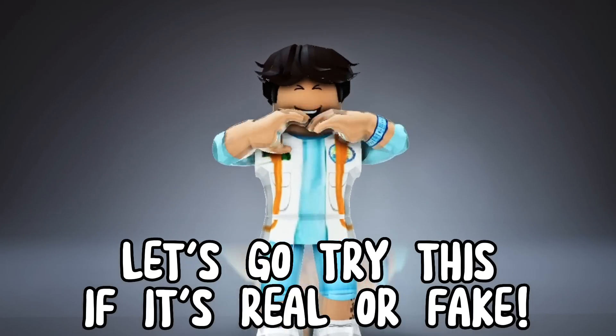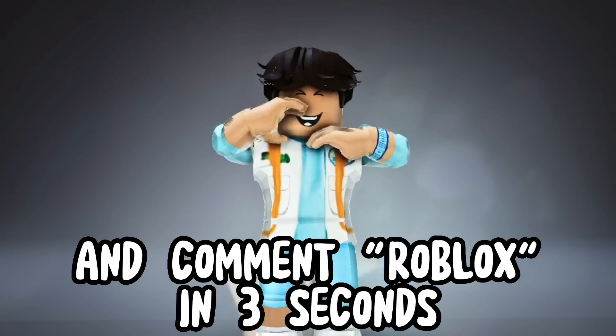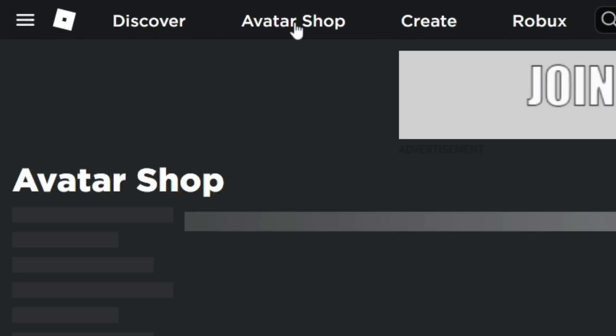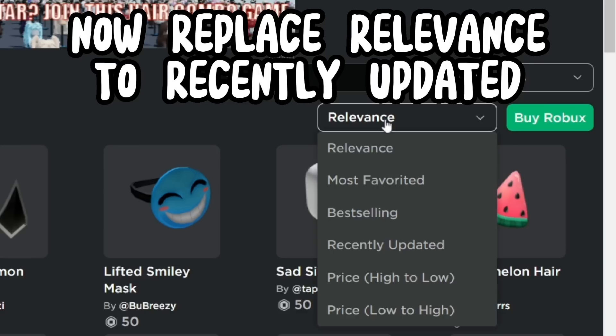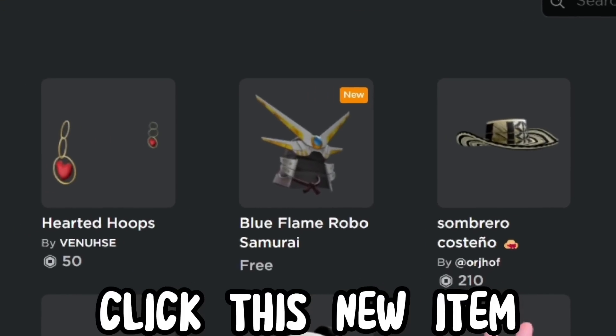Let's go try this — if it's real or fake. But first, I bet you can't subscribe and comment 'Roblox' in three seconds. Go to the avatar shop, click accessories, then head. Now replace relevance with recently updated, or you can also change the price to zero. Click the new item.